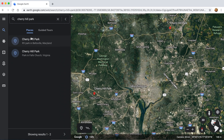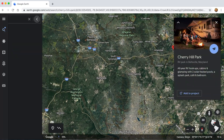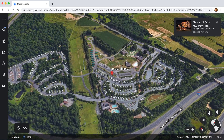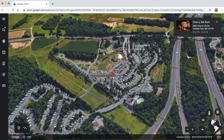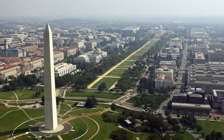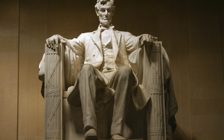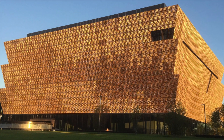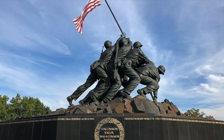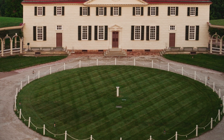Cherry Hill Park is the closest RV park to Washington, D.C. It is 16 miles, about a 25 to 30 minute drive from the National Mall. You're only about three miles from the University of Maryland and about 28 miles, about a 35 minute drive from Baltimore. So it's very convenient to all of the different historical sites, monuments, museums, and all of the cool stuff to do when you're in D.C. D.C. is definitely a place that everybody should go and visit, and this is a great place to do it from.